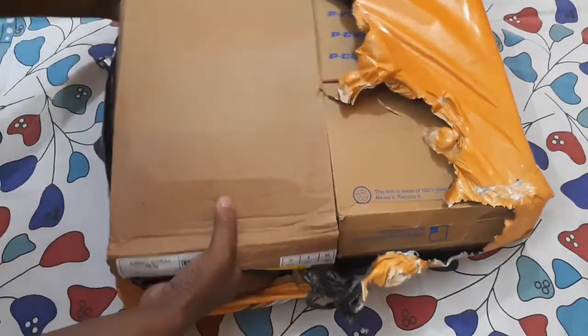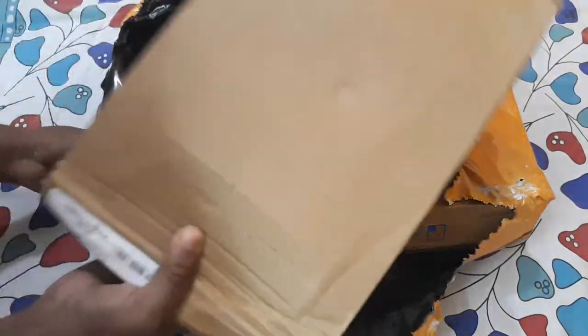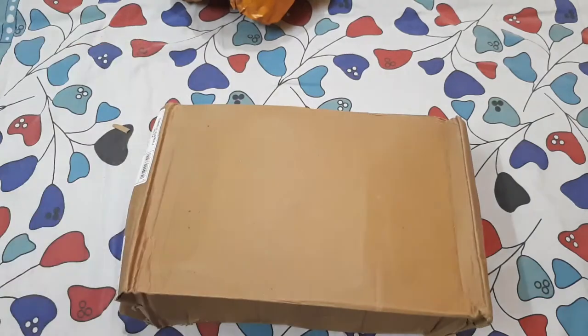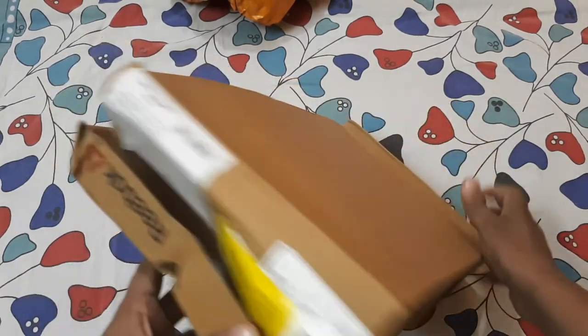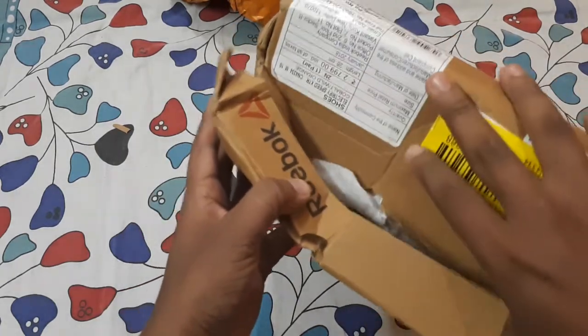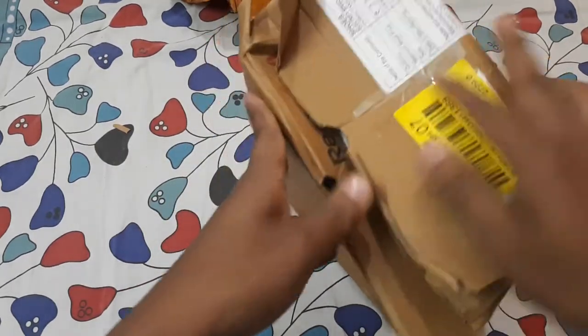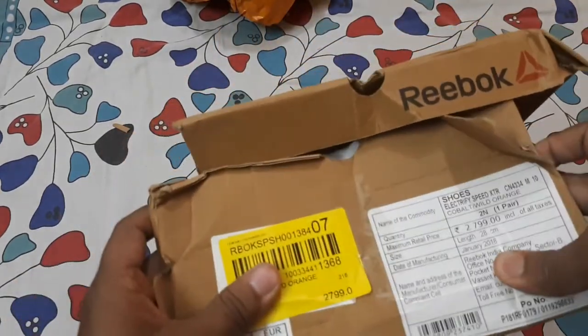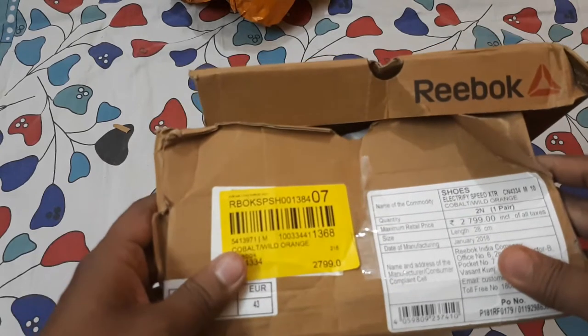So you can see the Reebok box is this one, and this is the Bata Power one — I'll keep it aside. Let's see what's inside the Reebok box. You can see the box is damaged, and it has come damaged from Myntra Logistics.